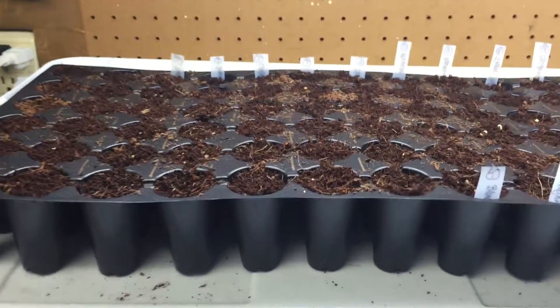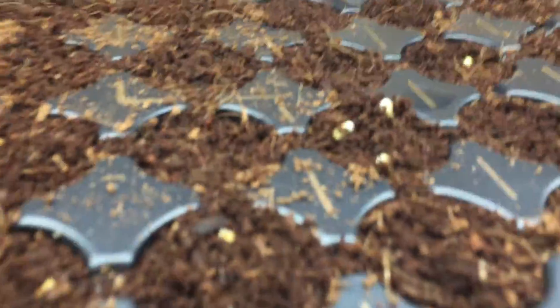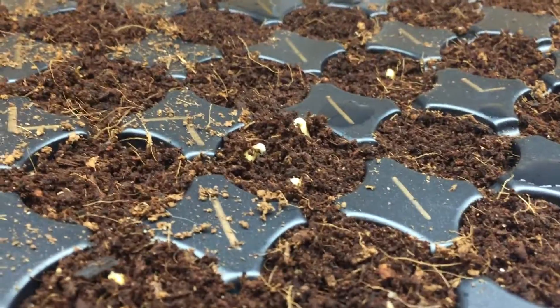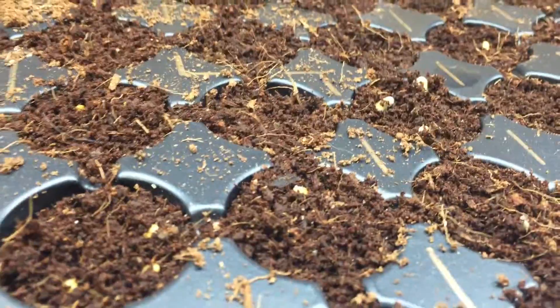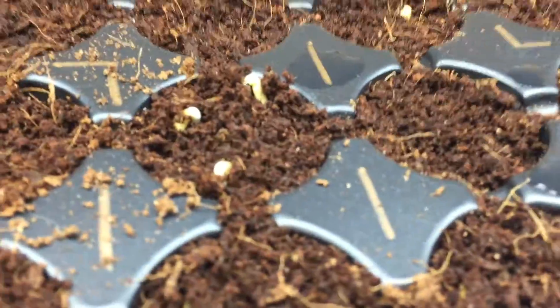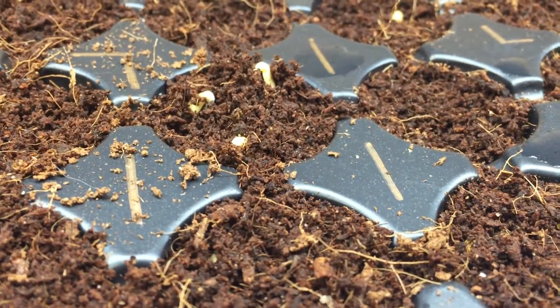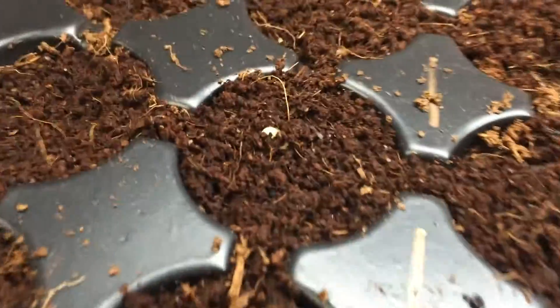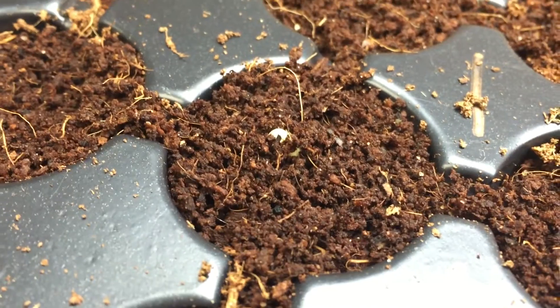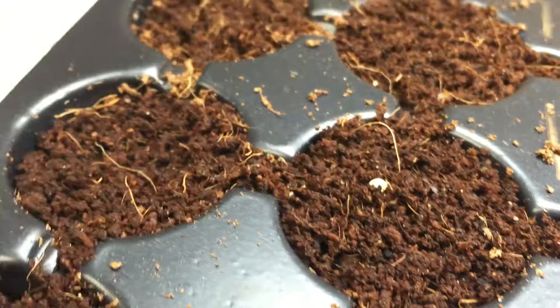I put my seed flat under the light earlier today and didn't look too closely before putting it under, but I just came and checked. It's only been a few hours — I don't know how quickly these things go — but there are seeds sprouting. There are three of them in that pod. You can see one just sort of breaking through right there.